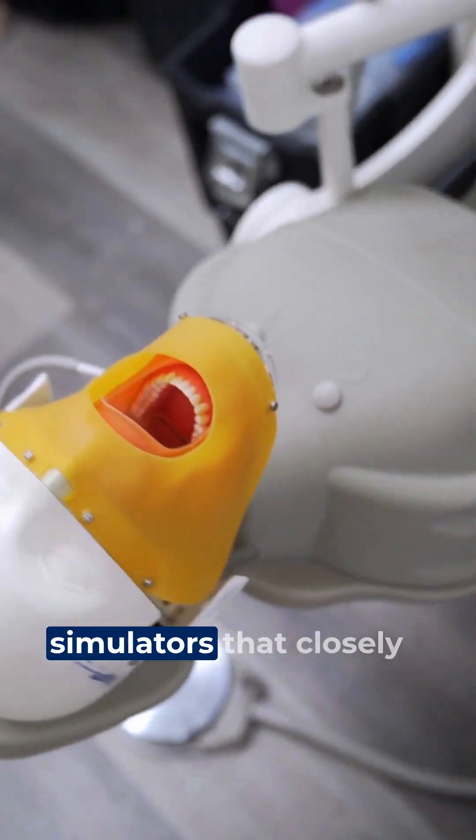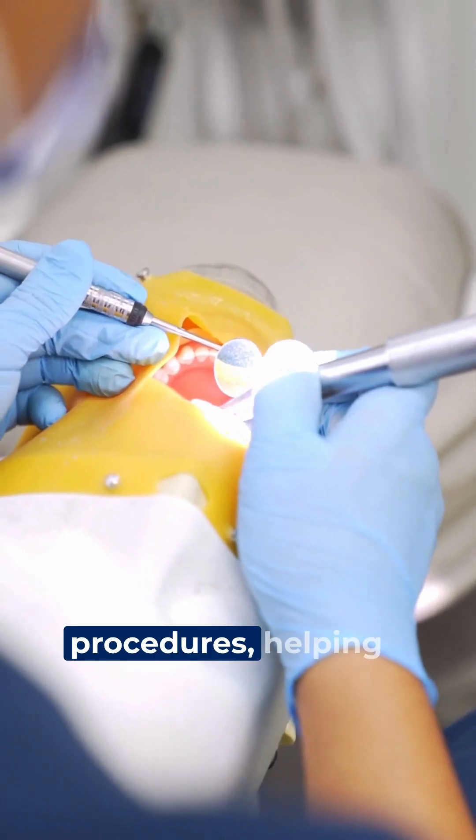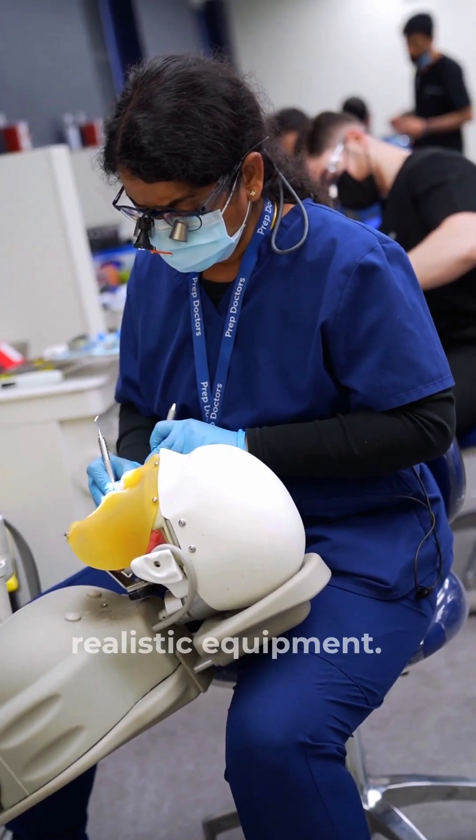You'll get hands-on practice on ADEXX simulators that closely mimic real clinical procedures, helping you build skills with realistic equipment.